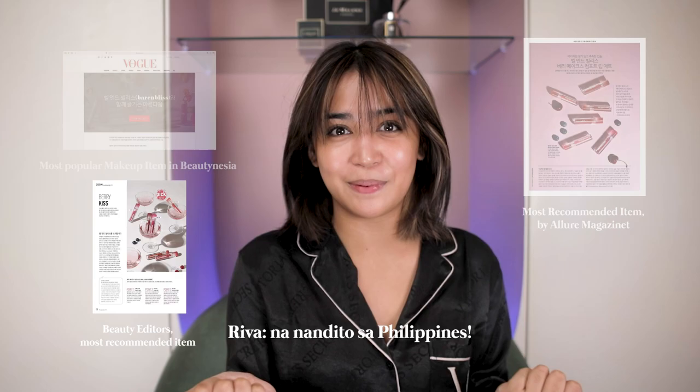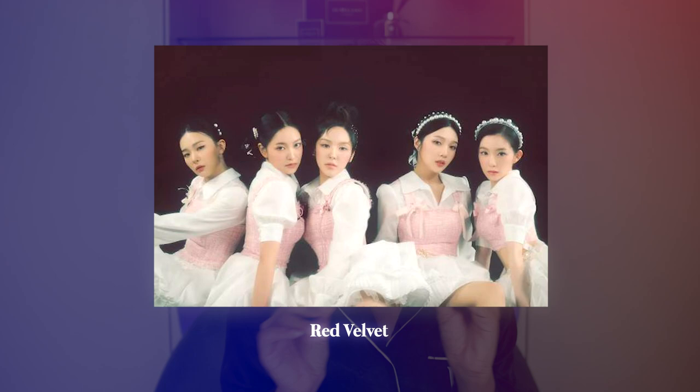Gusto ko rin mag-get ready habang nag-uusap tayo at nagme-makeup ako. Most of the products na gagamitin ko ay from Beren Bliss — pinadalam nila ako at nagamit ko na to. Beren Bliss, para sa mga hindi nakakaalam, isa siyang Korean cosmetics na nandito sa Philippines. Co-founder niya si Gina Kim, isa siyang Korean makeup artist na nakawork na sa Red Velvet before. Super boga! So excited to show you guys!